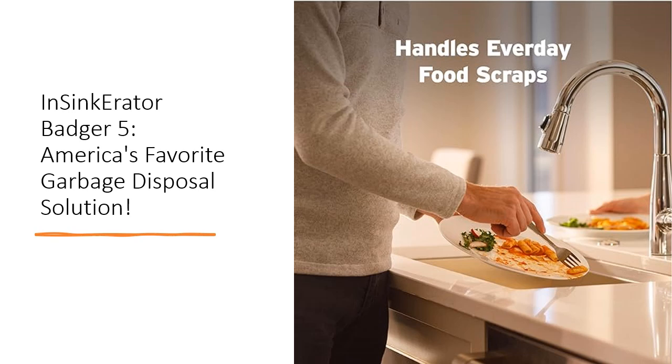Join the movement towards reducing food waste and enjoy the convenience of a cleaner, more efficient kitchen with the InSynca Raider Badger 5.